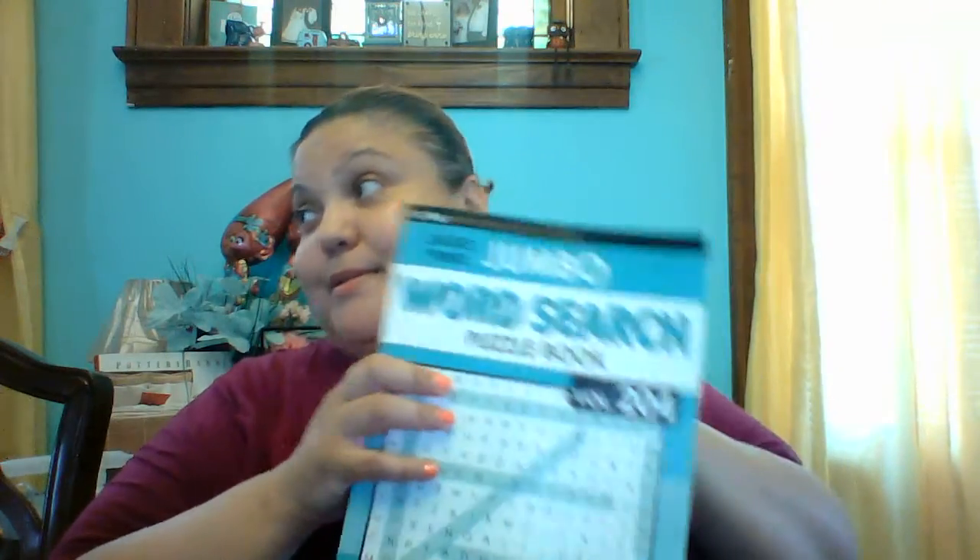Then of course we got a jumbo crossword puzzle for my mom because she loves those crossword puzzles. She's outside watering the plants — she ain't paying me no mind y'all.